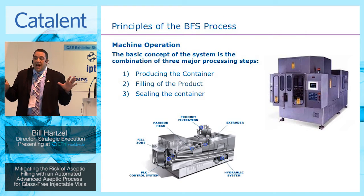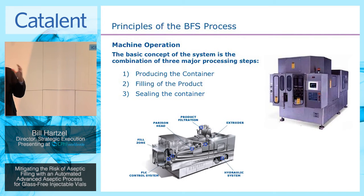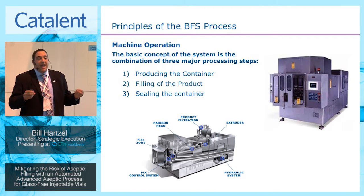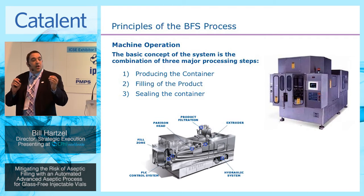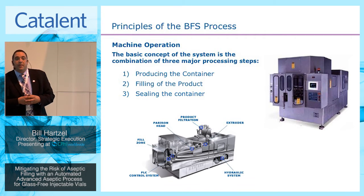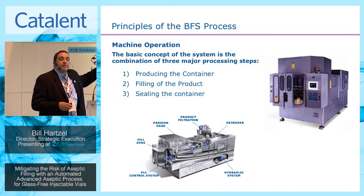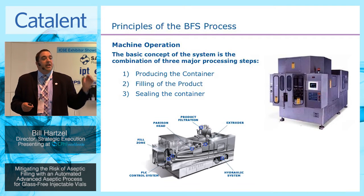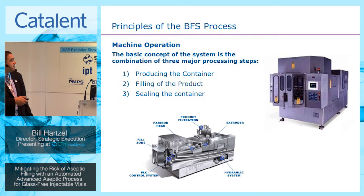To give a brief overview of what BFS technology is: all contained within this machine, we are able to form, fill, and seal the product — all in the matter of about twelve to fifteen seconds, depending on volume and container design. It's this simplicity that is one of the major drivers of how we're able to reduce variability and mitigate the risk associated with filling aseptic products.